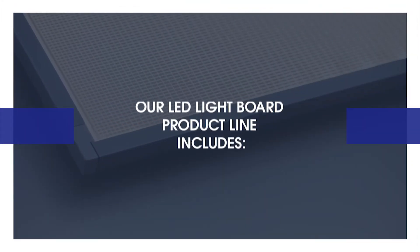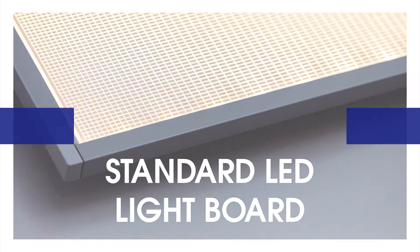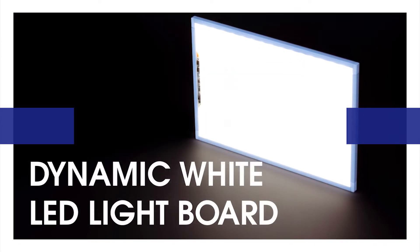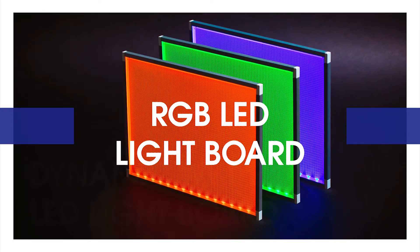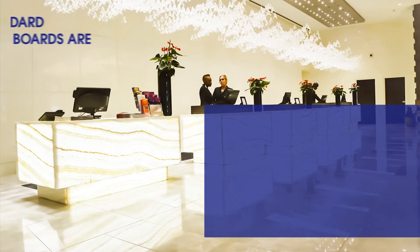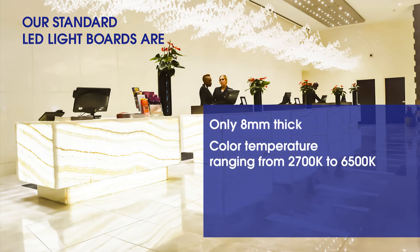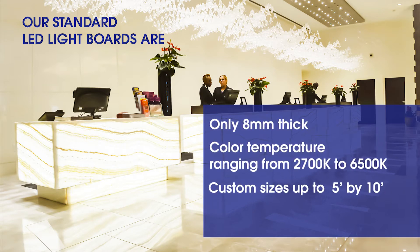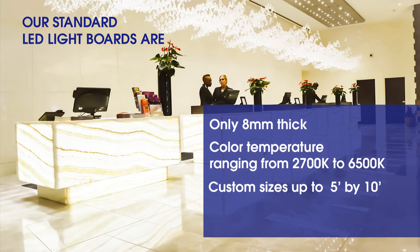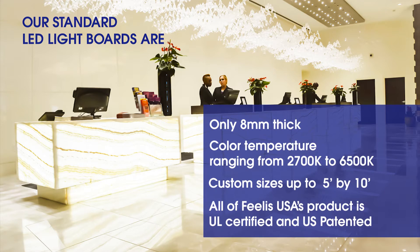Our LED light board product line includes the Standard LED light board, Dynamic White LED light board, and RGB LED light board. Our standard LED light boards are only 8mm thick, with color temperature ranging from 2700K to 6500K, and custom sizes up to 5 feet by 10 feet. All Phyllis USA products are UL certified and US patented.